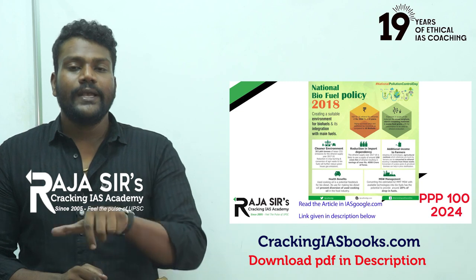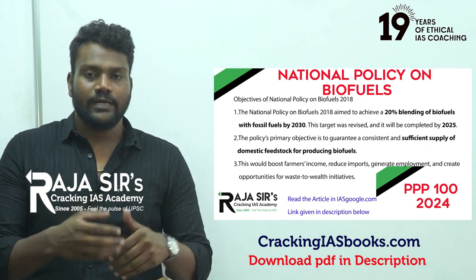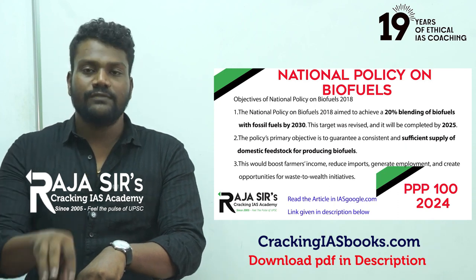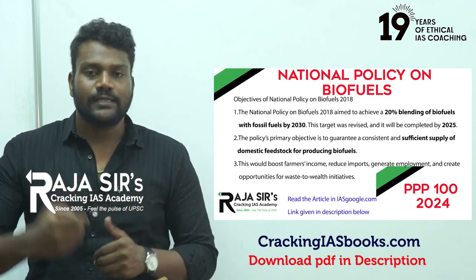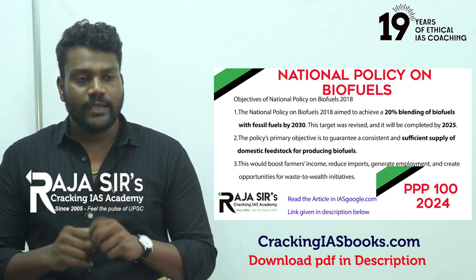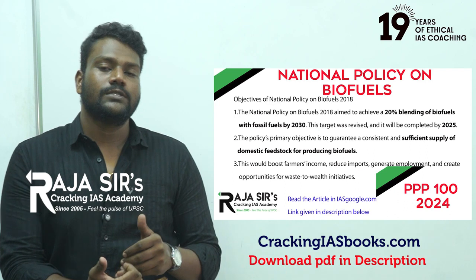One point to note is that in 2022, an amendment was made: the original target of achieving 20 percent ethanol blending in petrol and 5 percent in diesel by 2030 was advanced to 2025. In ESY — ethanol supply year — 2021 to 2022, India already achieved the 10 percent ethanol blending program target.